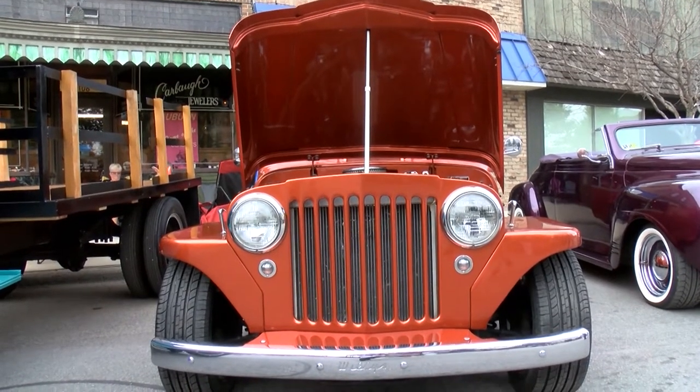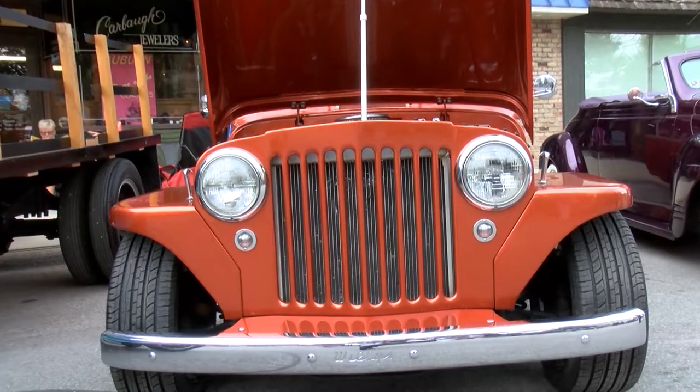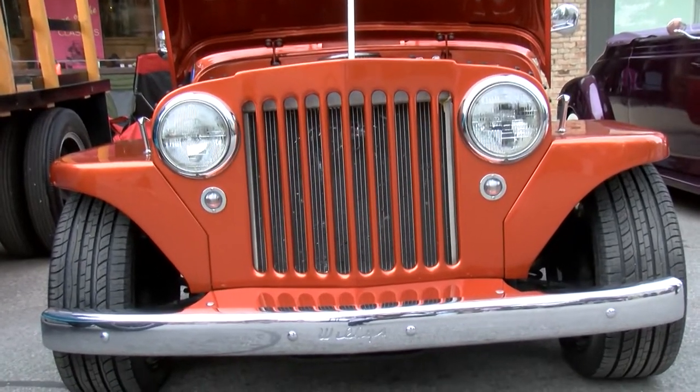Mike, this is a beautiful vehicle. What are we looking at? This is a 1948 Willys Jeep pickup truck. They never made a convertible, but we made it into a convertible. So what you're looking at is actually a street rod. It took three and a half years to build.